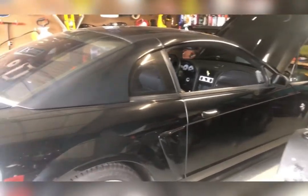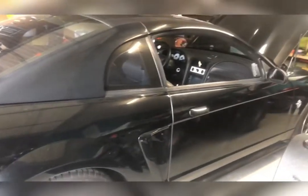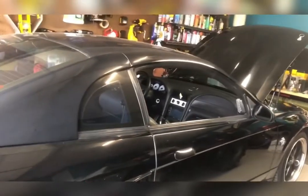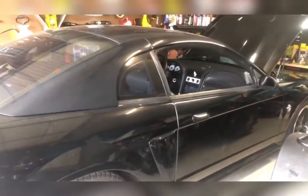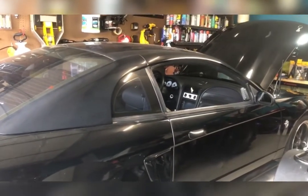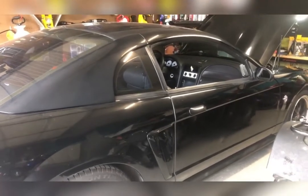They wanted $26,000 for a Z28, and they wanted well over $30,000 for a Trans Am back in 99 — that was just out of my price range. So I ended up with the Mustang, and that GTP Pontiac that I went to go look at was comparably priced, but I wanted it because it was pretty. I liked the way it looked at the time, and it wasn't as expensive as a Trans Am.